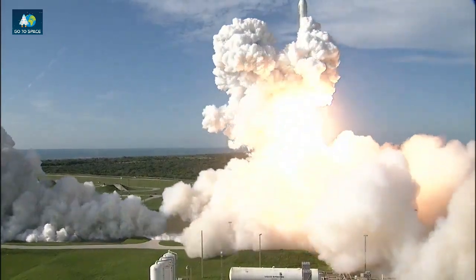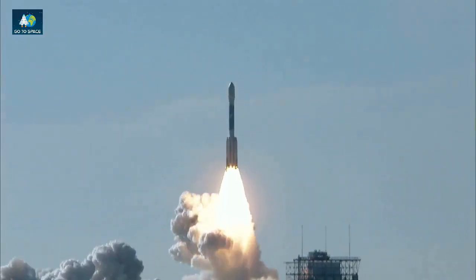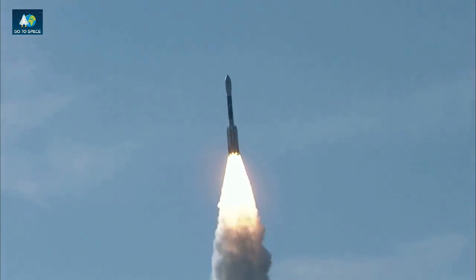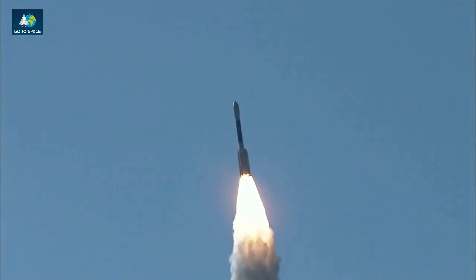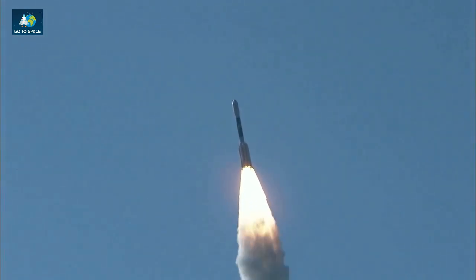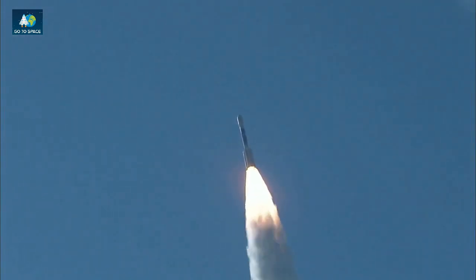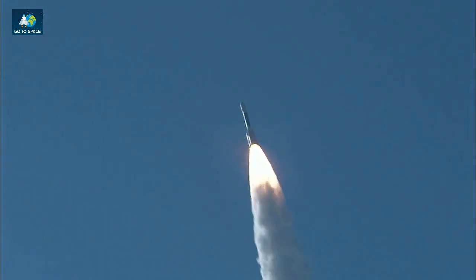And liftoff of the Delta II with Grail on a journey to the center of the Moon. Chamber pressure rising in all six ground-lit solid motors. Good chamber pressure on the main engine. Good chamber pressure on both verniers. Good chamber pressure on all six grounded motors.